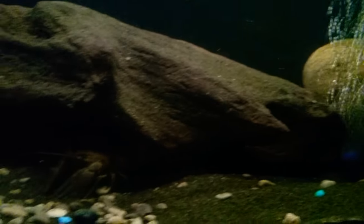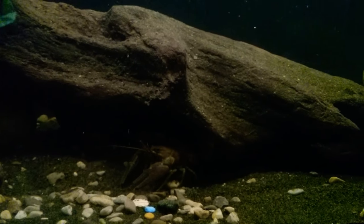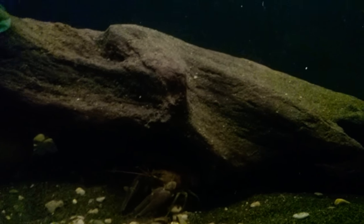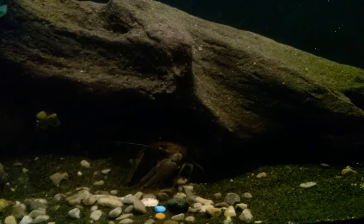I have a darter in here. He hides underneath this log. I'm not sure what kind of darter — hopefully it's a rainbow darter but we'll see. He's kind of tiny, but the other fish seem to leave him alone. I've seen him out and about.